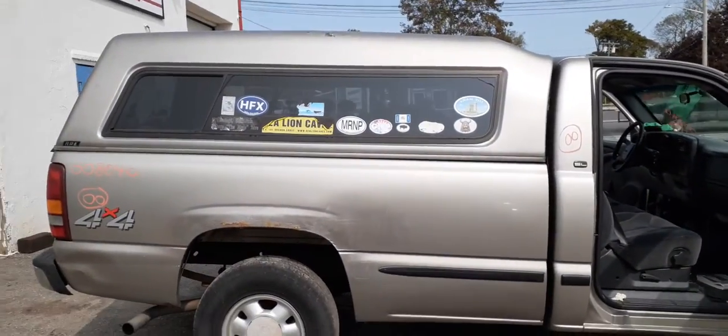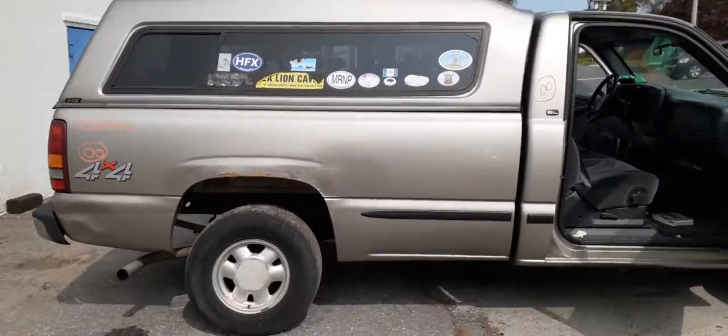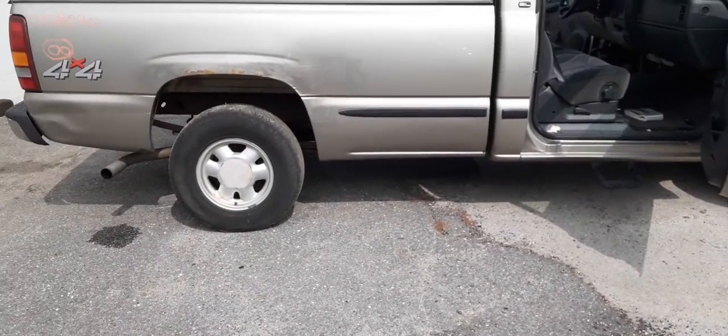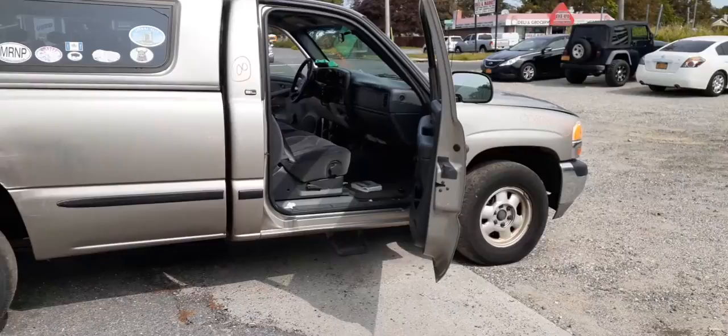Like I said, it's an eight-foot bed with an ARE cap — it's all there, just a little damage up on the top, not bad. Definitely could be used. If we can help you with any parts off this vehicle, give us a call at 888-748-5924.